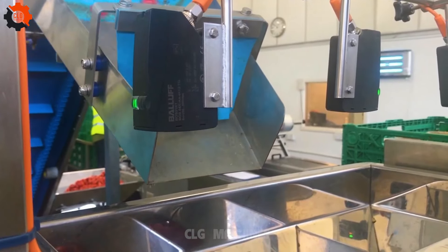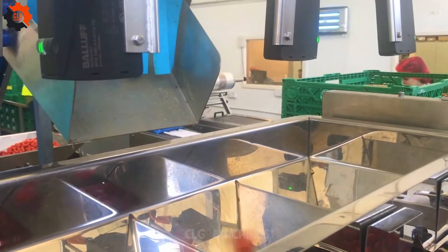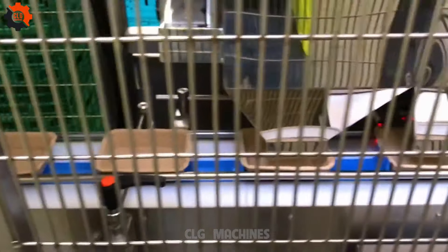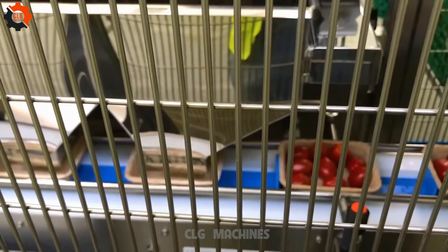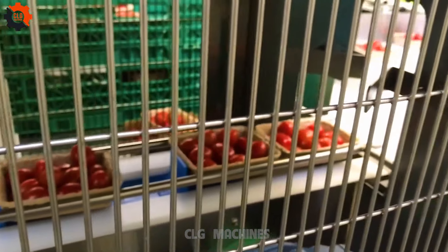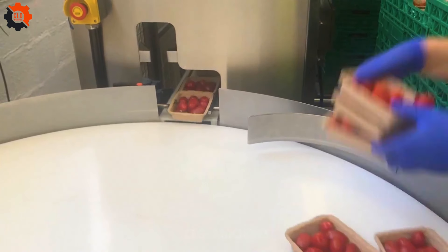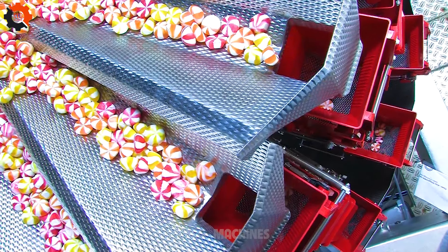Packing tomatoes — turning red into ready! These machines are like the tomato whisperers, getting those ripe, juicy globes all snug and comfy for their journey from the farm to your plate. It's a tomato tango in the packaging world, and these machines are the Salsa Kings. They're the secret sauce in the recipe for food industry success.